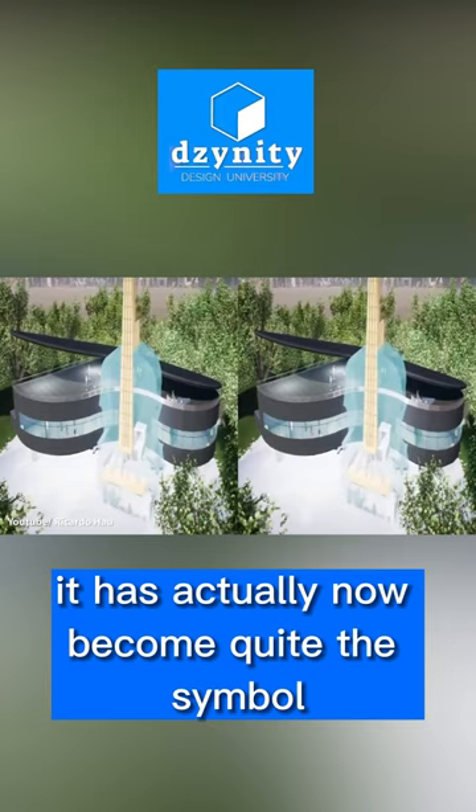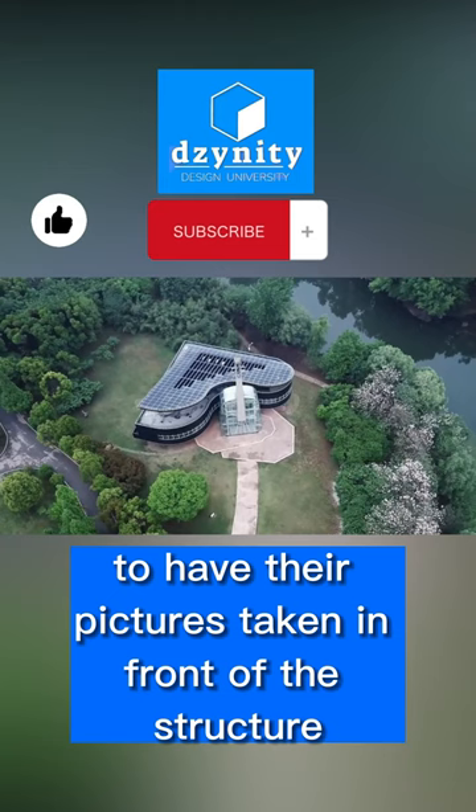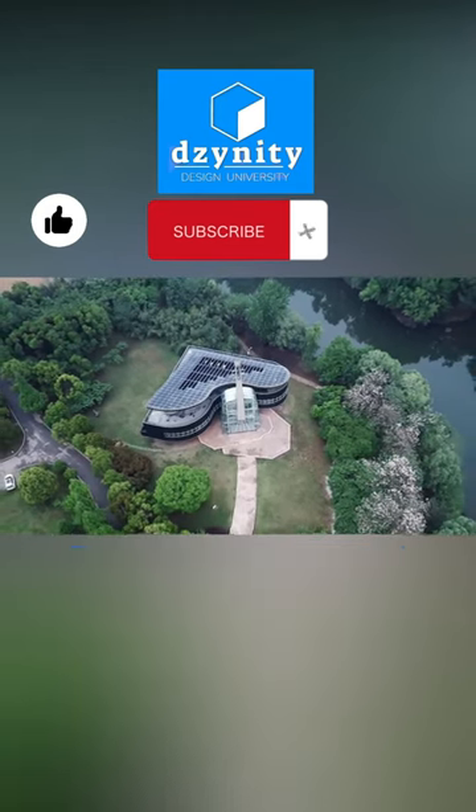It has actually now become quite the symbol of love in China, as newlywed couples travel far and wide to have their pictures taken in front of the structure.